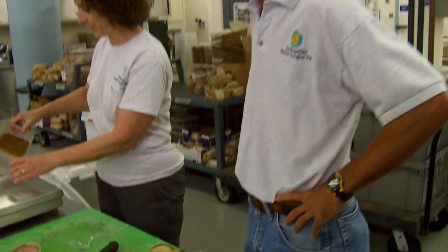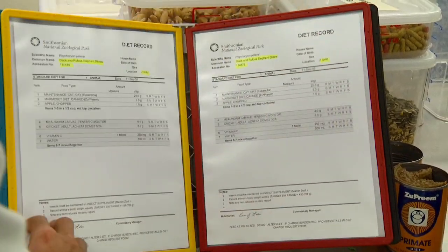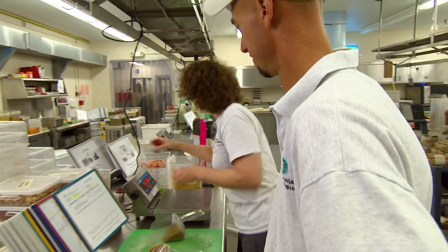A balanced diet contributes to our overall health and a balanced diet contributes to the zoo animals' overall health. Where we may go to the doctor, they may go to the veterinarian. Our mom makes us eat our leafy greens — we make them eat their leafy greens.